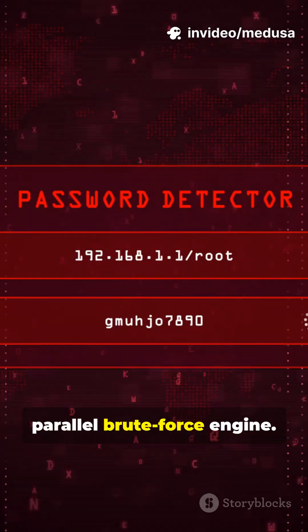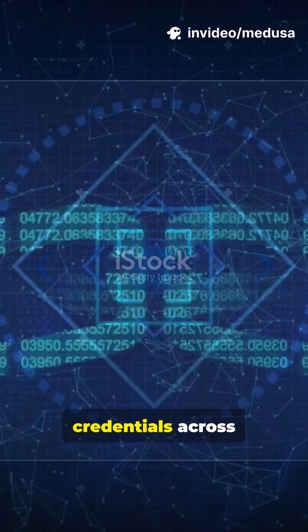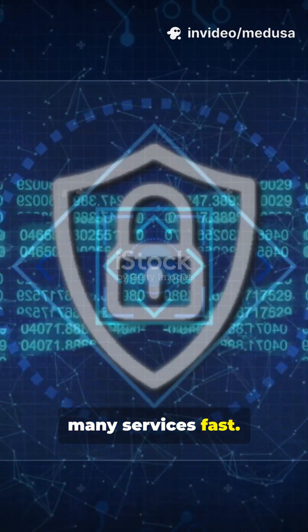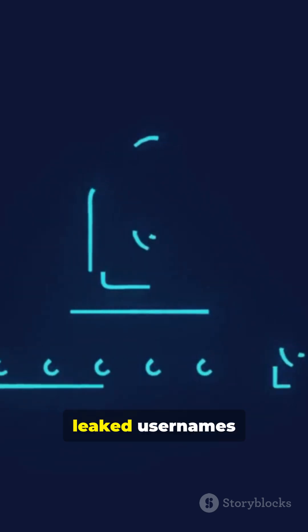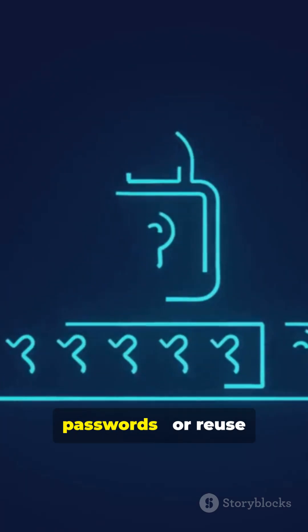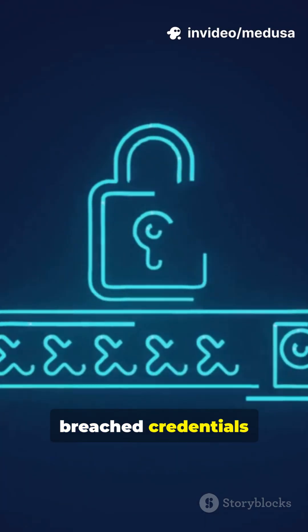Medusa is a parallel brute force engine used to test credentials across many services fast. Researchers and attackers both have used it. Attackers combine leaked usernames with common passwords, or reuse breached credentials at scale.